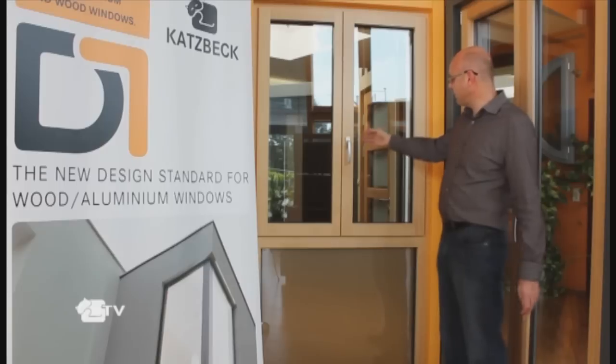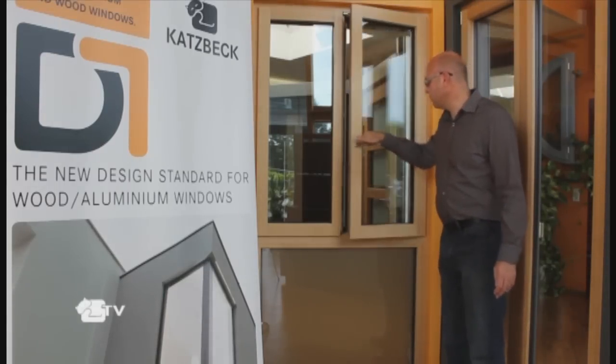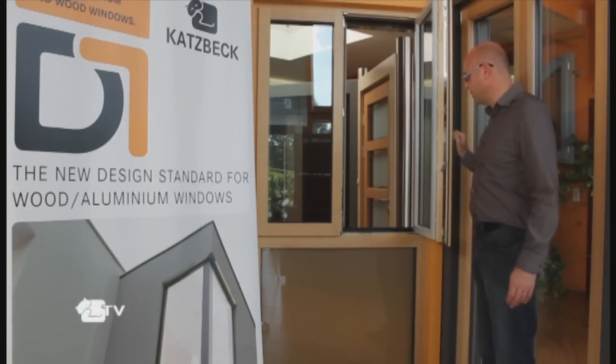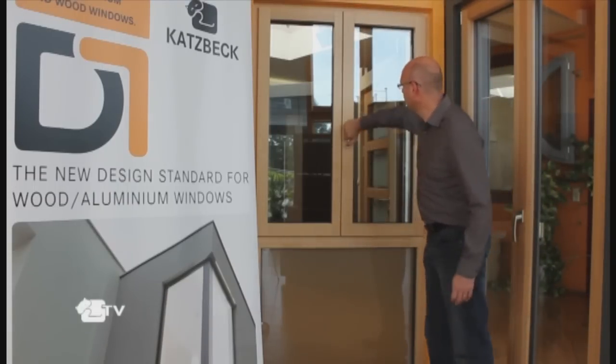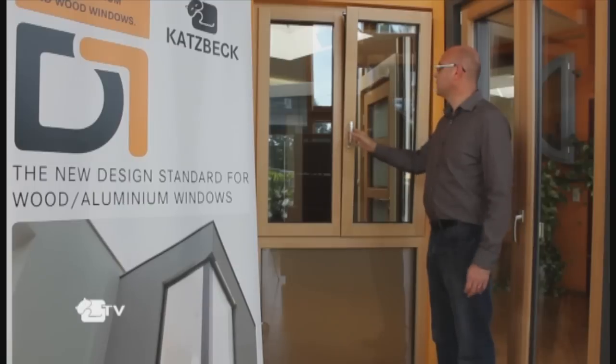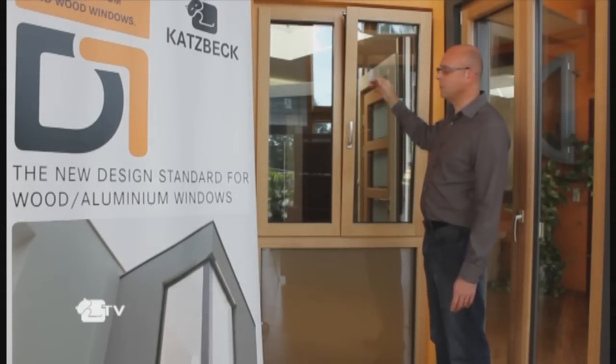The main function of this window is tilt and turn. We have the turn function, which is the first opening position. We also have the tilt function, the second position, useful for ventilation.